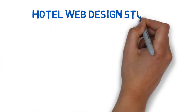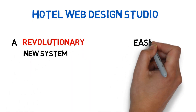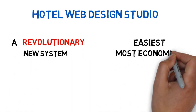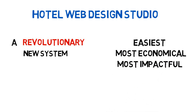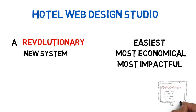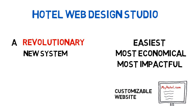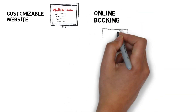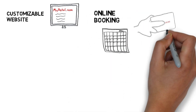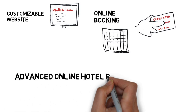At Hotel Web Design Studio, we've developed a revolutionary new system that represents the easiest, most economical, and most impactful way for your hotel to be online today. Included in our management system, you get a world-class, self-customizable website with integrated, easily manageable online booking and credit card payment, as well as an advanced online hotel reservation system.